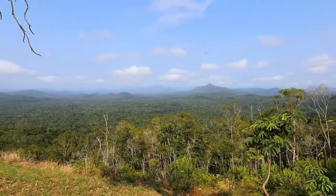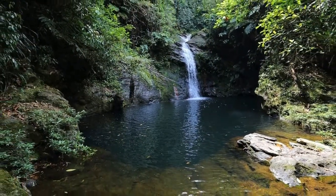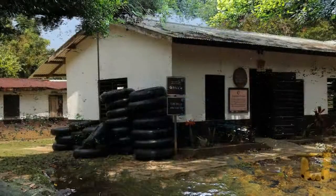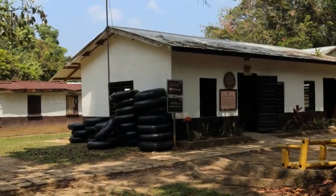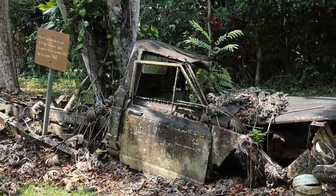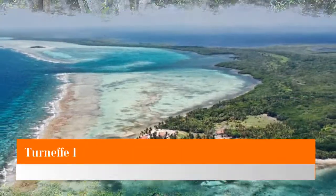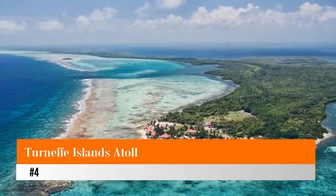The best way to explore the sanctuary is on the extensive web of trails. The Waterfall Trail is one of the most popular, with a cascade and swimming hole, while Ben's Bluff hiking trail is more challenging but offers rewarding views of the basin. Guided tours are also available. Be sure to wear protective clothing and take plenty of water.